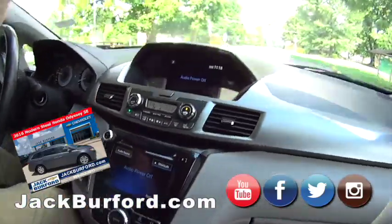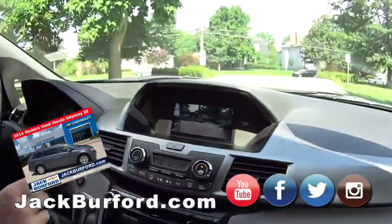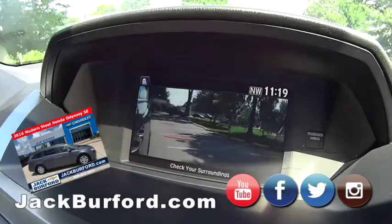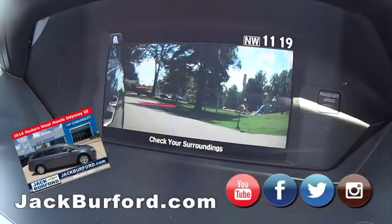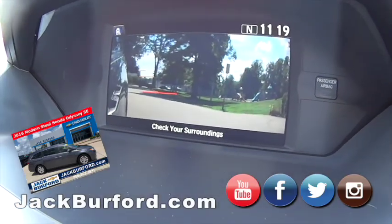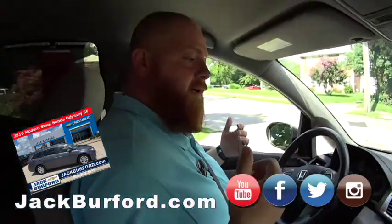I've got to show you one of my favorite features. When you hit the right turn signal, the camera comes on so you can see what's coming up — so you don't run over somebody on a bike or something. It shows you to the right. Oh, that is sweet!